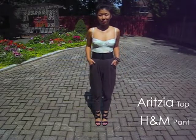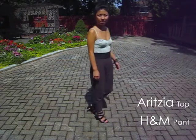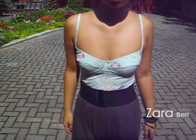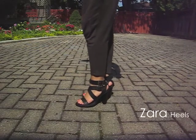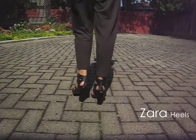Harem pants can be worn in many different ways. They can be worn with flats or pumps. The easiest rule to follow is: if it's baggy on the bottom, keep it more feminine on the top. And that works vice versa. So here I'm wearing a form-fitting floral bustier with some very loose-fitting harem pants.